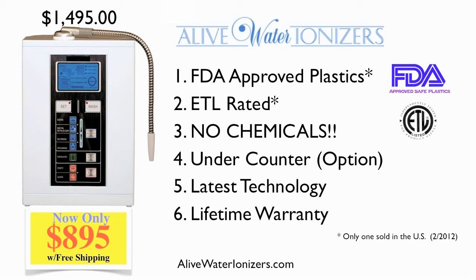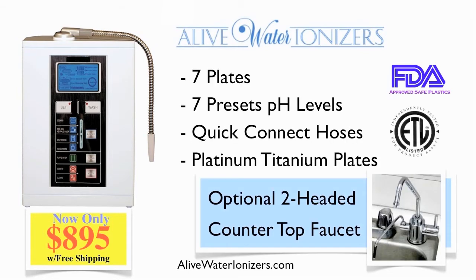Fifth, most ionizers are using outdated technology. By using the latest technology, the Alive Water Ionizer provides better performance, better quality, at a much better price, and all of this comes with a lifetime warranty.